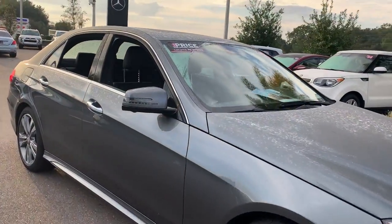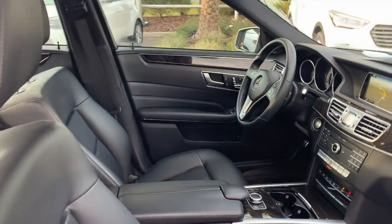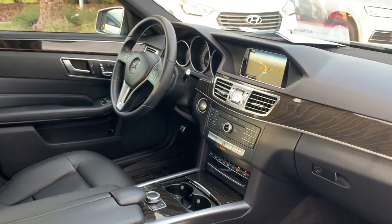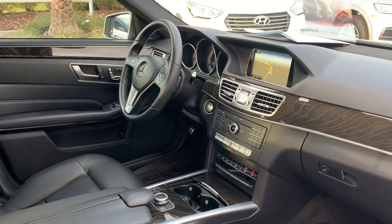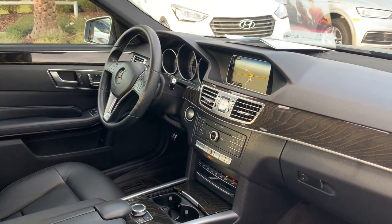This is a 2016 Mercedes-Benz E350, gray over black leather interior, dual power seats, memory seating on both sides, leather-wrapped sports steering wheel, paddle shifters, and push-button start.